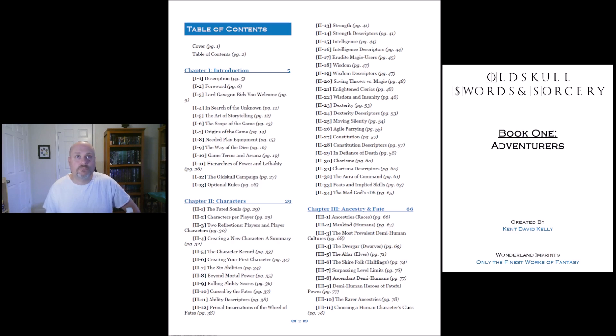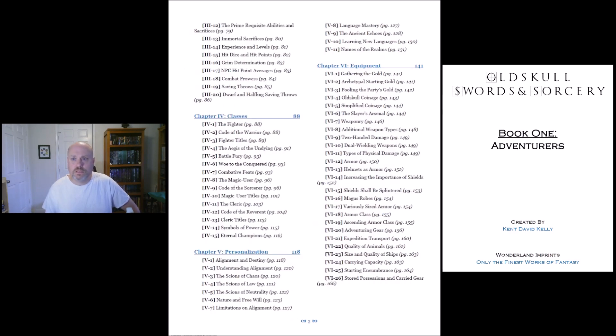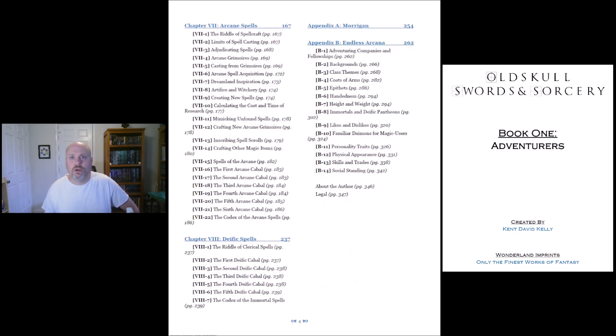The table of contents has these different sections broken up, like 1.4, 1.5, and also gives you the page number. So a very thorough table of contents — that's very pleasing. As you can see, we're on equipment at page 166, and the legal is on page 347.